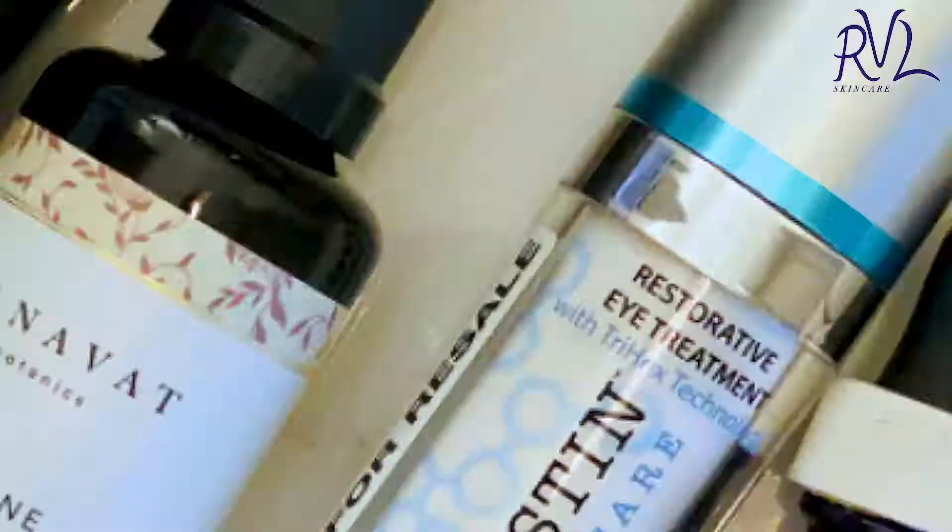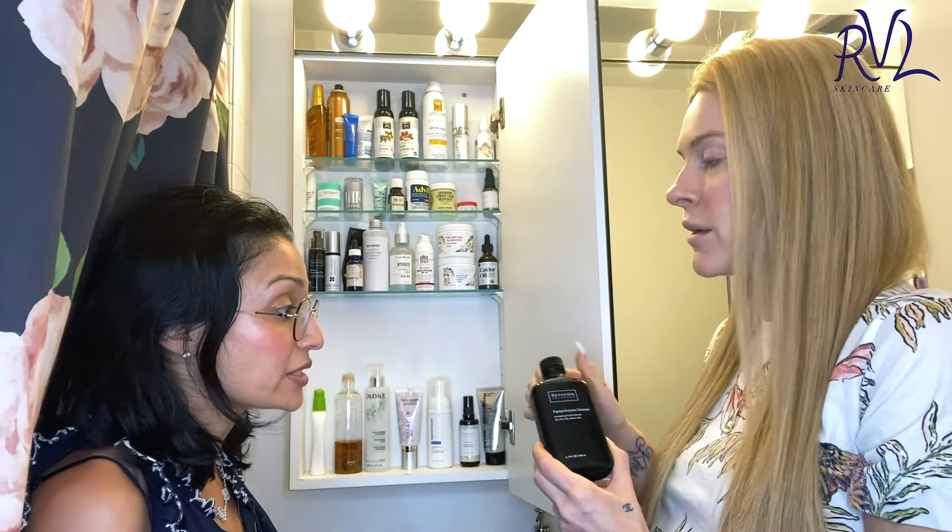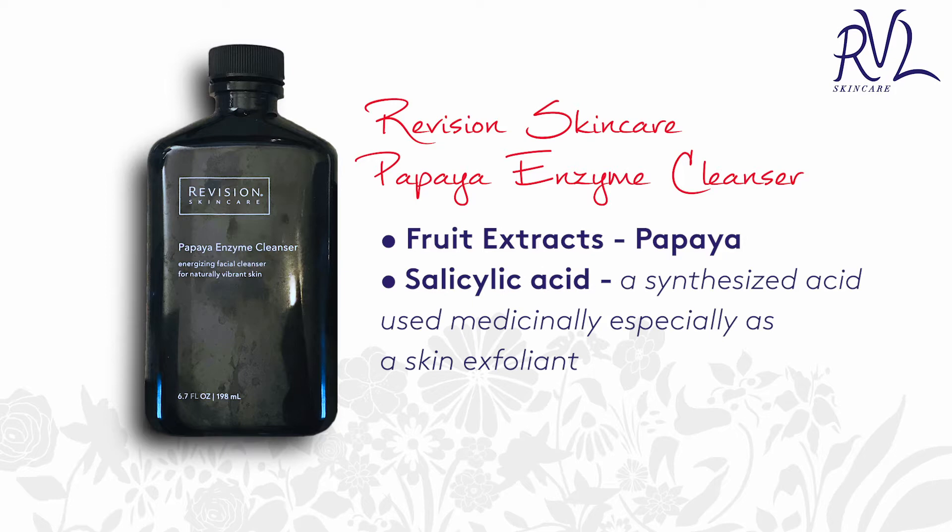I start with this papaya enzyme cleanser that you had suggested to me. Love it, right? It's very gentle, it's so good. The active ingredients are these fruit extracts — papaya — there's a little bit of salicylic acid. But if you have gentle skin and are on the oilier end of the spectrum, like combination type, it's a great product. And it's not drying you out.